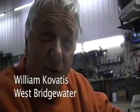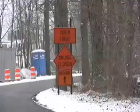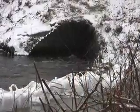My name is William Kovades. I'm the West Bridgewater Acting Highway Superintendent. The South Street Bridge has been down for I think two or three years now, and it's finally got state approval to go ahead and repair the bridge.